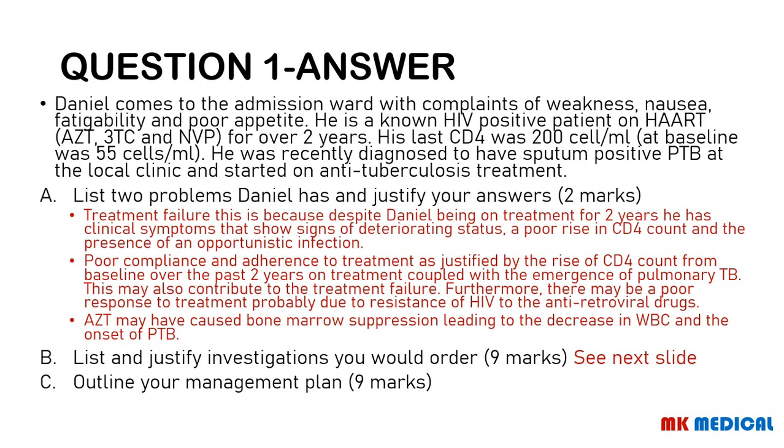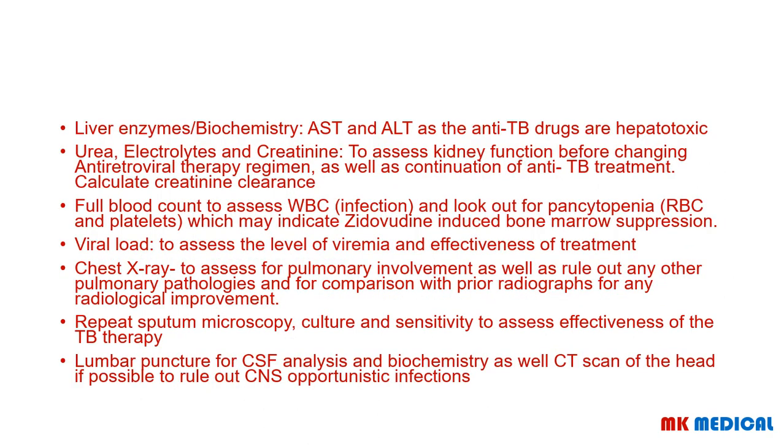List and justify the investigations you would order. First, liver enzymes — and take note: there is a huge difference between liver function tests and liver enzymes, which I will clarify later in this episode. Your liver enzymes — AST and ALT — are ordered because the anti-tuberculous drugs are hepatotoxic. Then urea, electrolytes, and creatinine to assess kidney function before changing antiretroviral therapy.